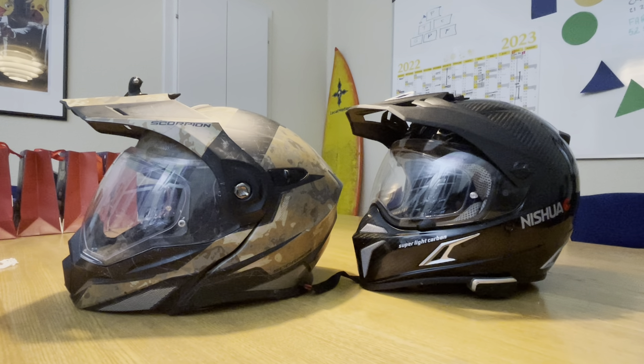I've had the Scorpion for a long time and I like it a lot, but it's for a round head shape and I have a European head shape — more of an oval — so there's a bit of a pressure point on my forehead. If you have a round head shape the Scorpion is a great helmet, but the Nishua is more suited for my oval or European head shape.